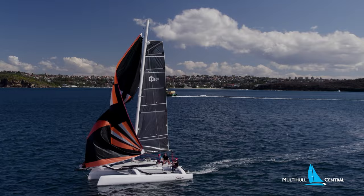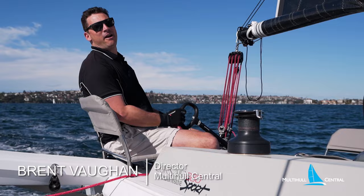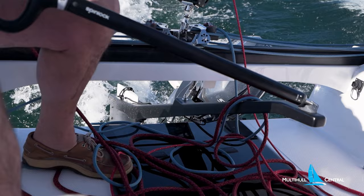Sailing this boat is absolutely exhilarating. There's nothing like getting on the tiller and hotting it up. You reduce some apparent winds and get the boat speed moving. It's just finger touch steering.